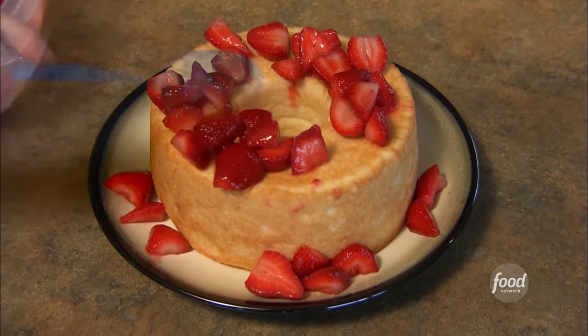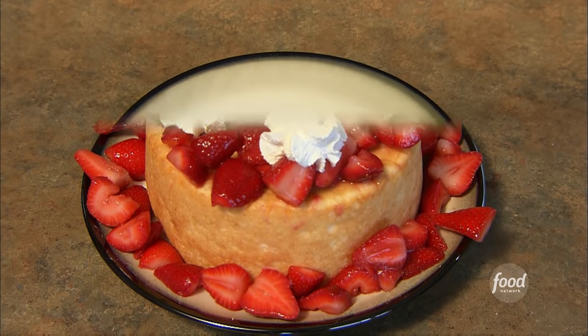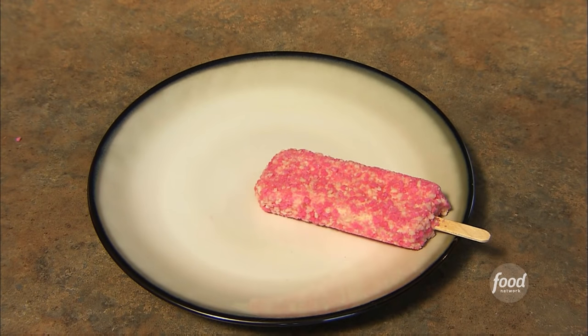Nothing beats the heat like these frozen treats. We're going to check out the folks at Blue Bunny ice cream and talk about how they combine strawberries and shortcake to make the perfect chilly dessert. When you can't have a plate of mom's homemade strawberry shortcake, Blue Bunny has the next best thing.